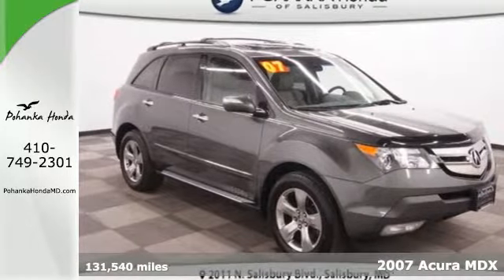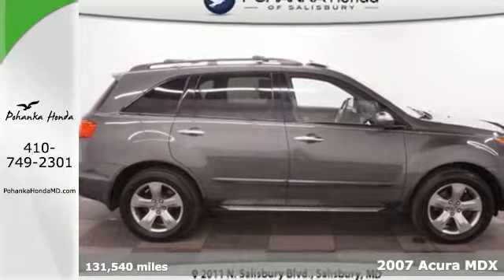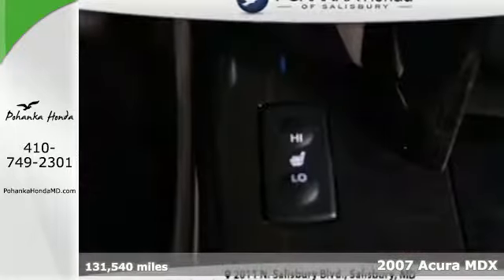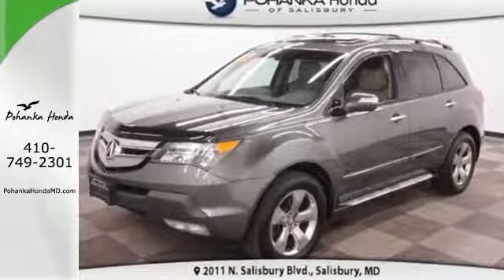Here's a 2007 Acura MDX. Completely redesigned for 2007, it comes standard with satellite radio, leather seats, one-touch power sunroof, rear liftgate door, and automatic climate control.